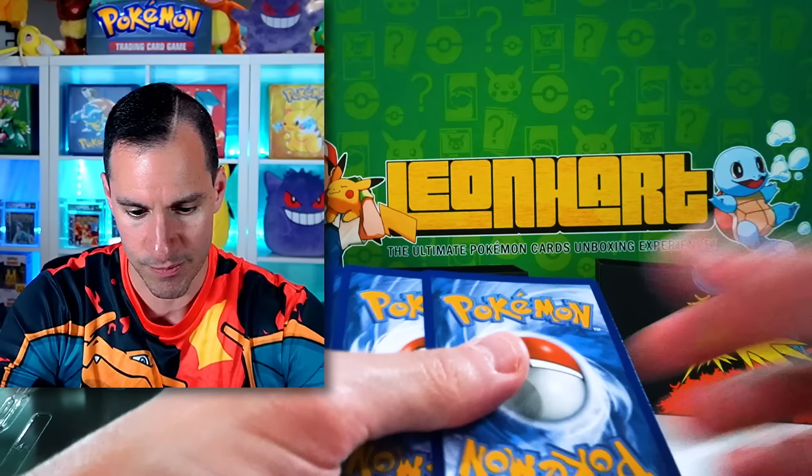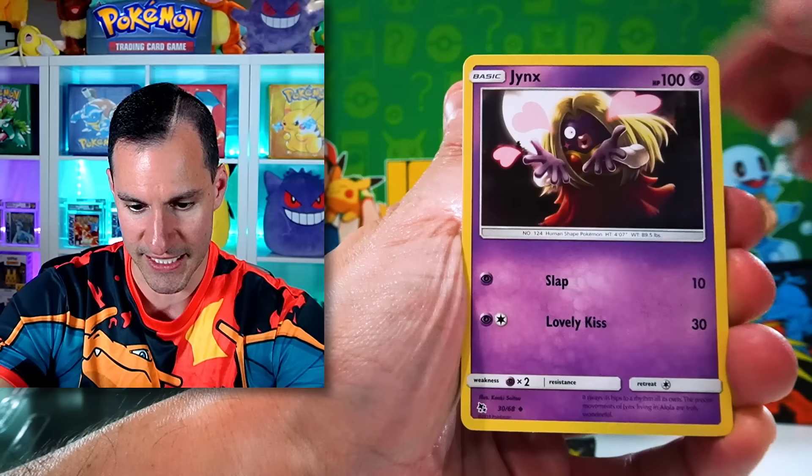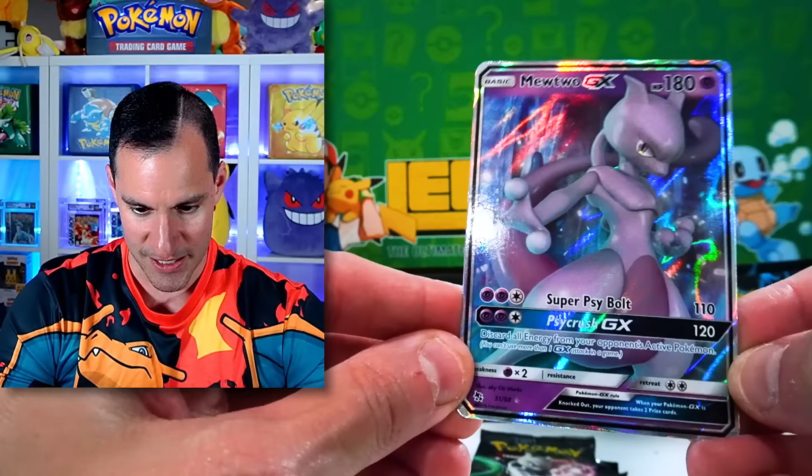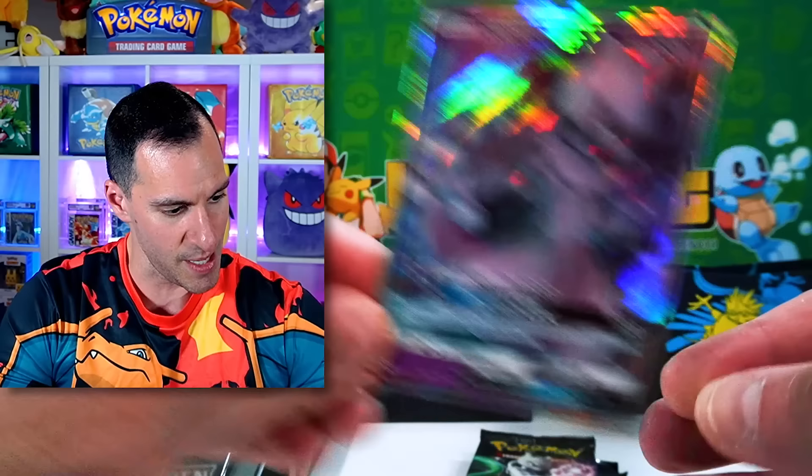Four cards. Fairy Energy — rest in peace. Cubone, Geodude, Lapras, and a Mewtwo GX! Maybe we'll get the Mewtwo shiny full art — that was always a fun one.